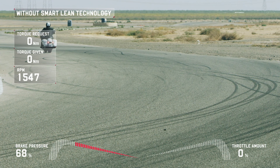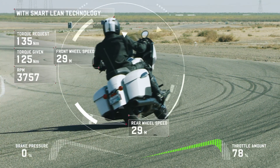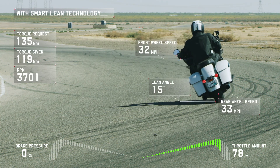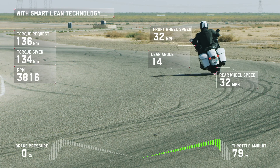The Challenger's dynamic traction control with cornering control takes lean angle into account, calculating the optimal amount of power to the rear wheel to maximize acceleration and minimize the chances of losing the rear end.